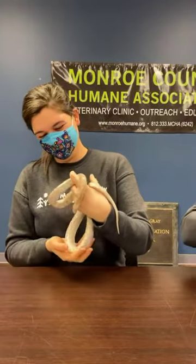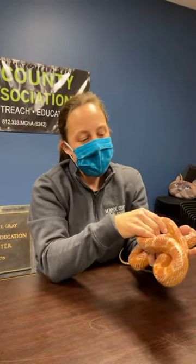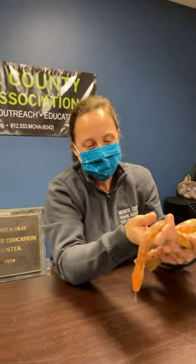We'll wait about one more minute and then we will start. If you guys want to go ahead and start introducing yourselves — hi, my name is Sandra Groshwitz, I'm the Animal Programs Coordinator with Monroe County Humane Association, and I'm responsible for taking care of our wonderful ambassador animals, including these lovely snakes.